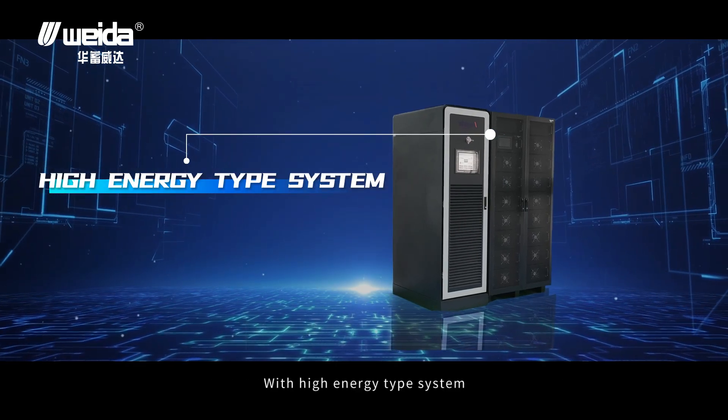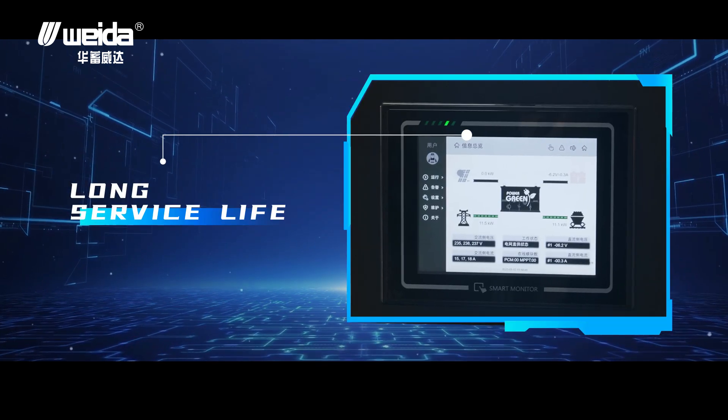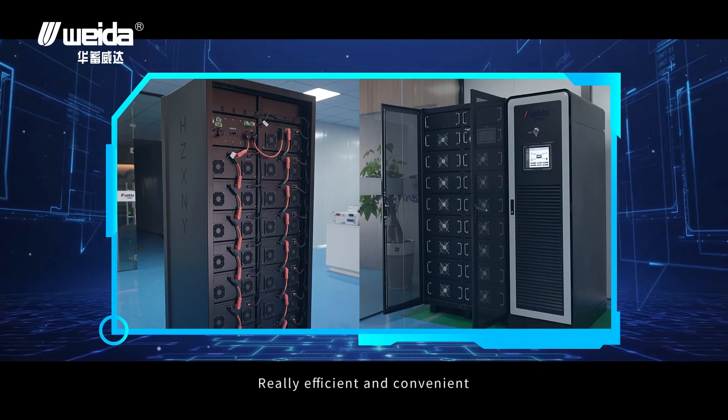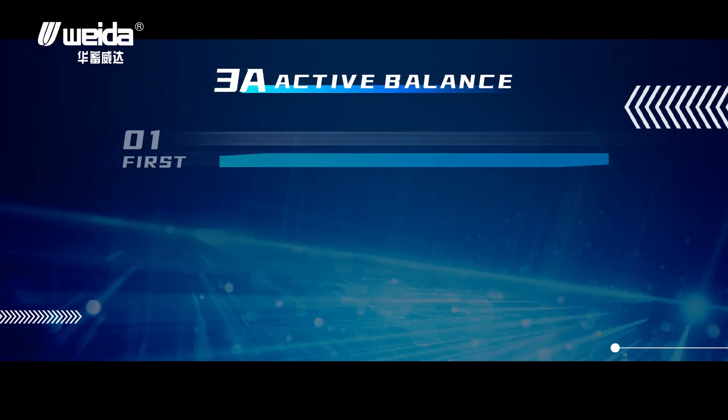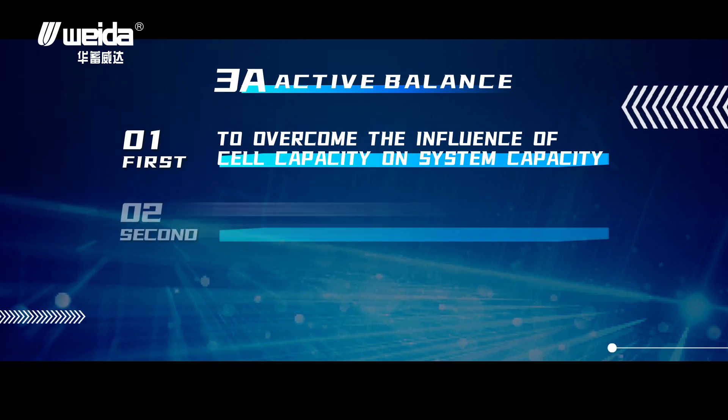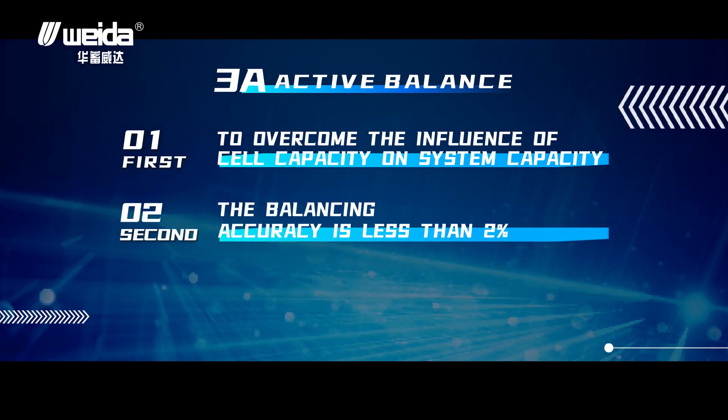With a high energy system, stable performance, and long service life, it is truly efficient and convenient from the inside out. Active balance overcomes the influence of cell capacity variation on system capacity, with a balancing accuracy of less than two percent.